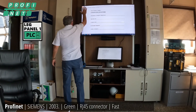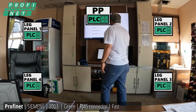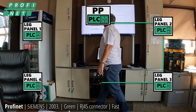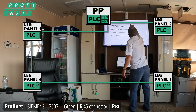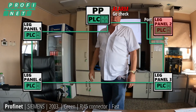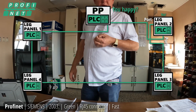Picture this: leg panel, leg panel, leg panel, leg panel, leg panel, and PP. We come out of the PP PLC, go into a switch, and go through each leg panel, coming back into the PLC — it's a ring. If you swap the ports, you'll get an alarm, because it has to be in the right port. The processor is looking 24 hours a day to make sure that network is happy and working.